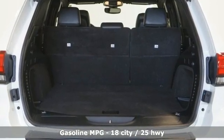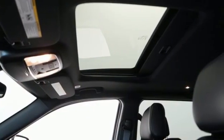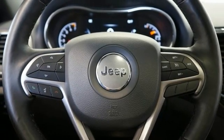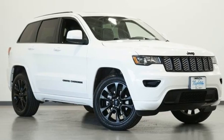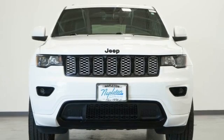Automatic transmission. Dual zone climate control. Integrated navigation system with voice activation. Rear parking sensors. Heated steering wheel. Wi-Fi hotspot. Streaming audio. Express open and closed sliding and tilting sunroof. Remote engine start smart device. And V6 engine.